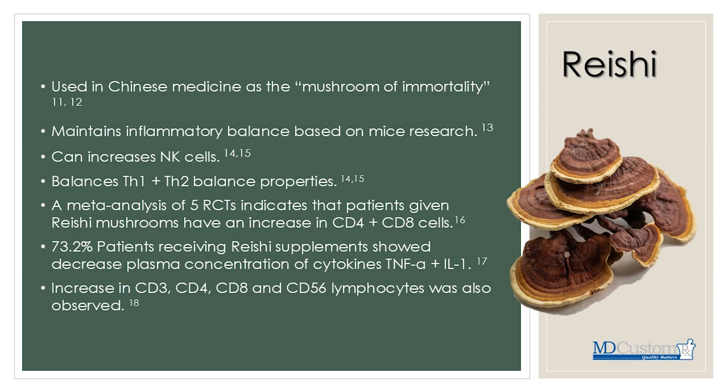Reishi mushroom might be beneficial for patients with autoimmune disease, though more research needs to be done. A meta-analysis of five randomized controlled trials indicated that patients given reishi mushroom extracts had increases in CD4 and CD8 cells, improving the body's ability to fight infections. Another study showed a 73.2% decrease in plasma concentrations of inflammatory cytokines TNF-alpha and interleukin-1. A further study found increases in CD3, CD4, and CD8 lymphocytes.